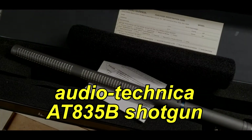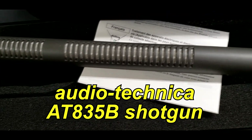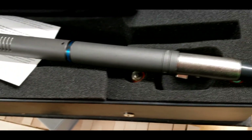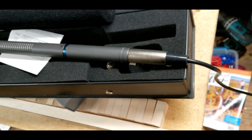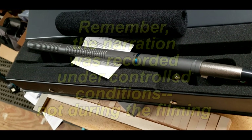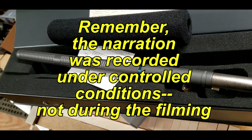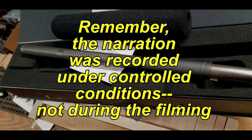This is a test of a shotgun mic, the Audio-Technica AT835B. It's about 16 inches long, maybe a little longer, and I'm just a few inches from the microphone right now. Now I'm out to about 12 inches from the microphone using the same voice level. And now 24 inches. And now about 36 inches from the microphone using the same tone of voice.